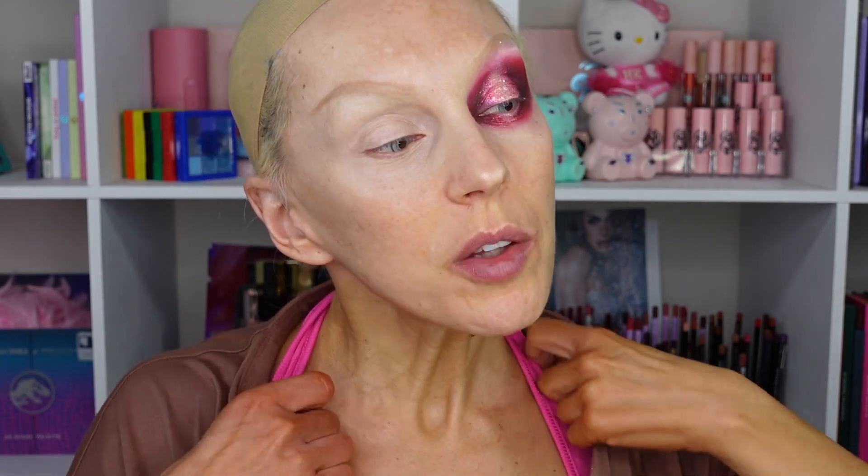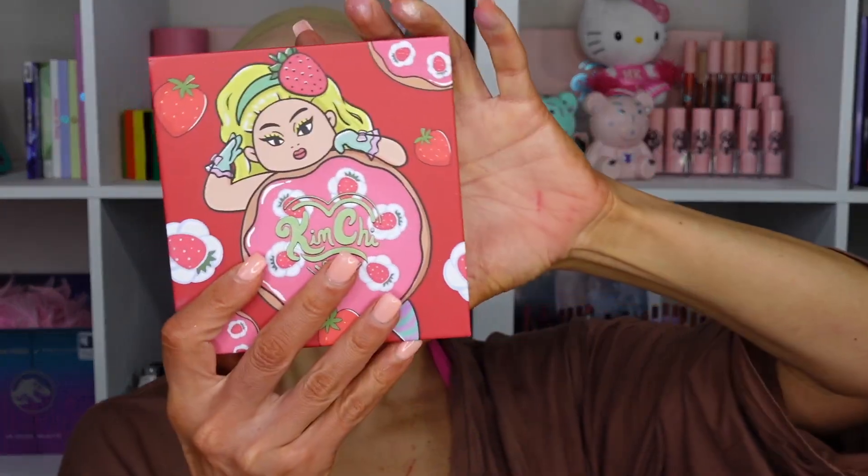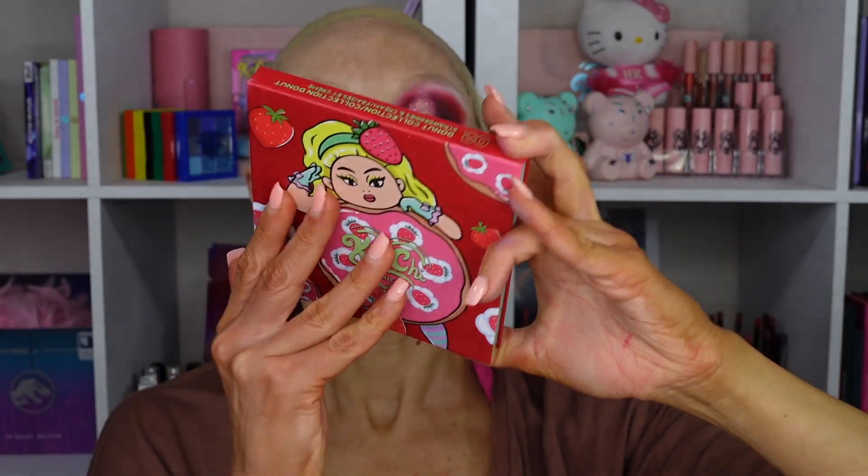I decided to go with a very vampy Valentine's Day look — pink and red. I'm wearing some pink underneath. I'm using two palettes, pretty much two and a half. The Holy Shards palette is so bright and beautiful — it has all the reds, deep reds, and pinks. I'm also going to use a little bit of Strawberries and Cream from the Donut Collection because it has glitter in it.